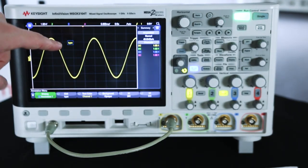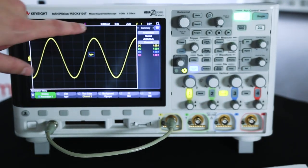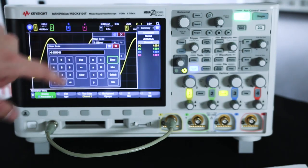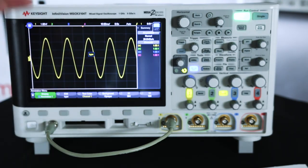You can see now I have an annotation on the screen, and I can move it around wherever I want. Obviously, I can play with the colors and all that fun stuff. You can also change values. For example, if I wanted to change my time per division scaling — I'm at 5 milliseconds — if I wanted to change that to 10 milliseconds, I could just hit 10 and hit Enter, and there you go. I don't have to mess with any of the knobs or spend time trying to fine tune that. You just type in exactly what you want.